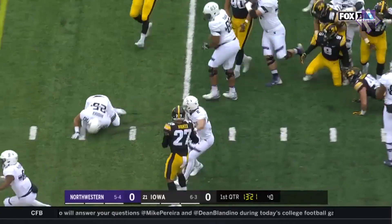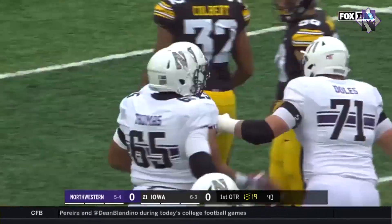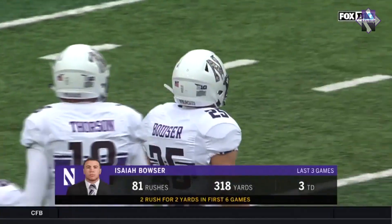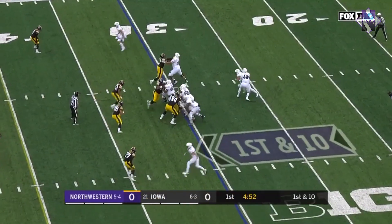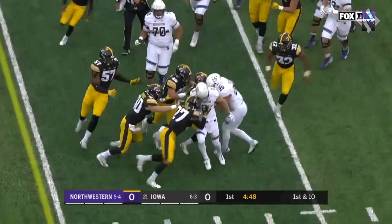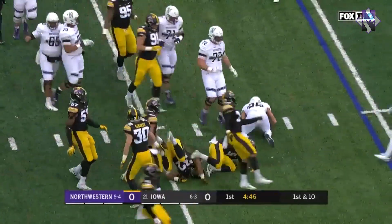They started off with Isaiah Bowser over the left side, and as they focused on that ground game more, it's his true freshman from Sydney, Ohio, who's really taken off. The drive starts with a run to Bowser — good vision to cut it back, and good strength to power his way for a gain of seven.